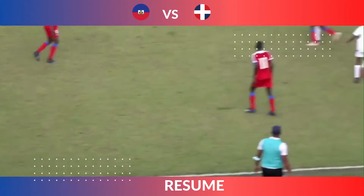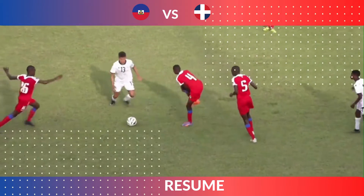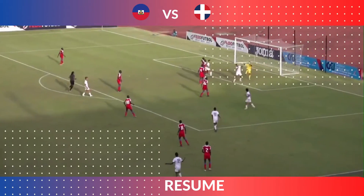Haiti had seven points after three matches, and Dominican Republic had four points also in three matches. Curaçao was in second place of this group with six points.